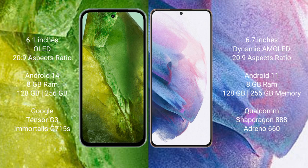Google Pixel 8a comes with 8GB RAM and 128GB to 256GB internal storage, Google Tensor G3 processor and GPU 715. Samsung Galaxy S21 Plus comes with 8GB RAM and 128GB to 256GB internal storage, Qualcomm Snapdragon 888 processor and GPU Adreno 660.